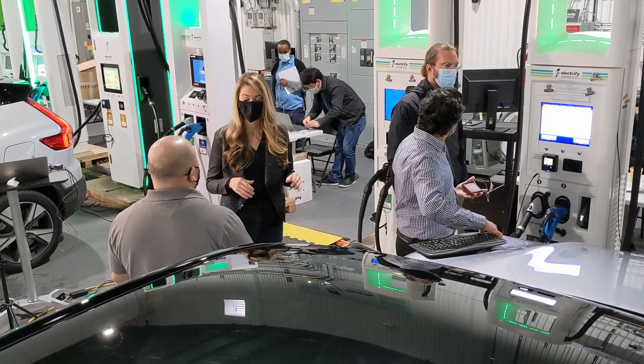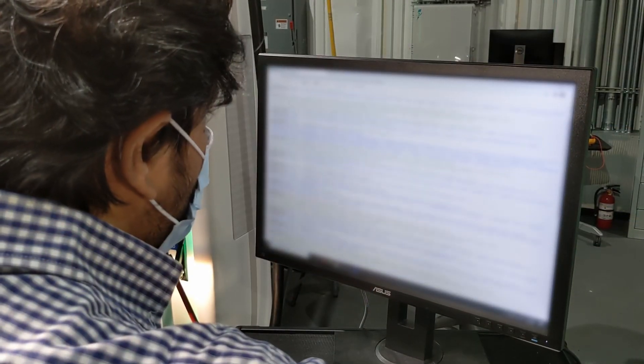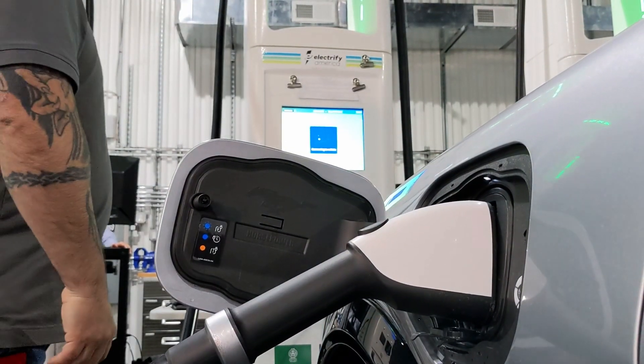We have a lot of investments in quality to make sure existing and new customers have a great experience every time they use one of our sites. We have a whole team in the background called a network operations center that's constantly monitoring the network. They look at a hundred different analytical points of data on a daily basis to see how the network is performing — its uptime, its success rate every time someone plugs in, the functioning of different components of the charger itself. We're constantly making sure we're the ones that find out first about an issue on the network and can get out rapidly to fix it before the next customer comes along.